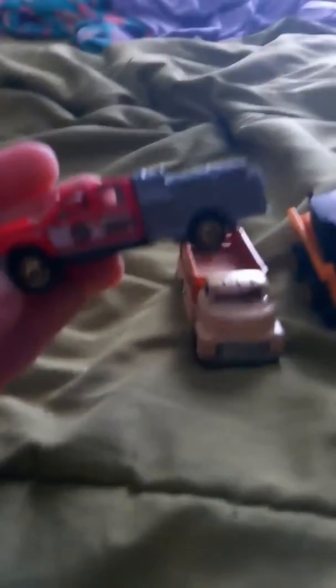First thing I want is a skid steer — it's a John Deere one. Sorry about the lighting, it's not focusing. The next thing is a type of truck, I forgot the name of it, it's a pretty nice one. The next thing is a Ford F550 Super Duty.